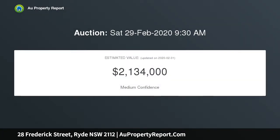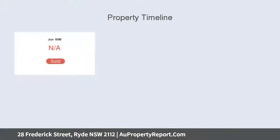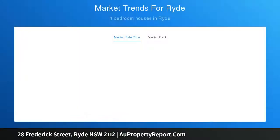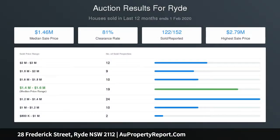An exciting opportunity to explore endless options: move right in with personal enhancements, capitalize with an extension, renovation, or simply rebuild your dream home STCA. With fabulous proximity to everything important, beautifully positioned bordering Putney and Ryde, this level sun-drenched parcel features a concrete pool, option to enhance with up to five bedrooms, in a family-friendly street surrounded by quality homes — a blank canvas of land calling for your imagination.